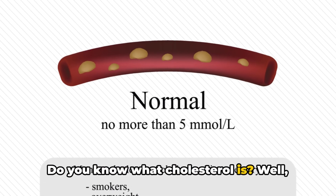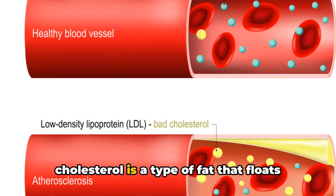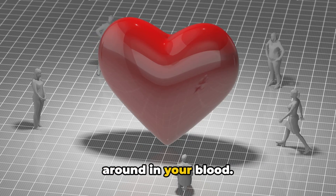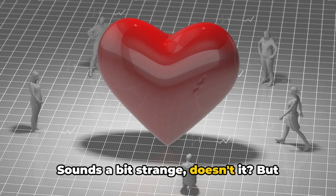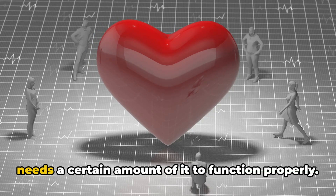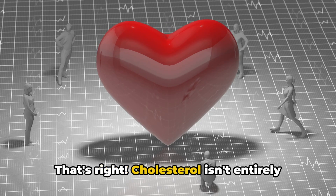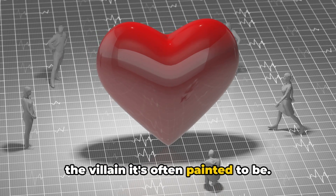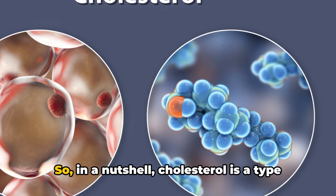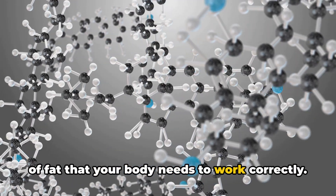Do you know what cholesterol is? You're about to find out. Picture this: cholesterol is a type of fat that floats around in your blood. Sounds a bit strange, but here's the kicker — your body actually needs a certain amount of it to function properly. Cholesterol isn't entirely the villain it's often painted to be. Cholesterol is a type of fat that your body needs to work correctly.